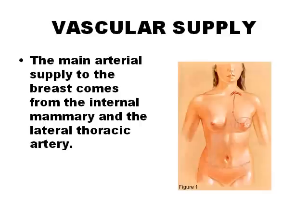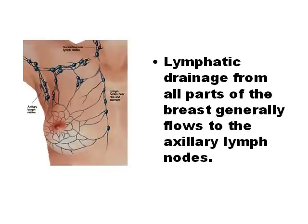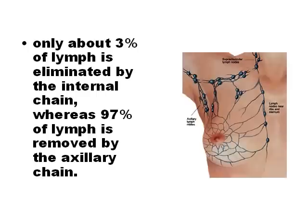The internal mammary artery is the most important arterial supply and is a branch of the subclavian artery. Venous drainage is mainly provided by superficial veins. It is very important to remember that most of the breast lymphatic drainage occurs through the armpit, because that is the same route used by cancer to spread in the body — 97% of lymph is drained by the axillary chain.